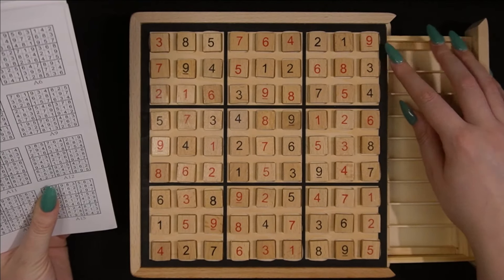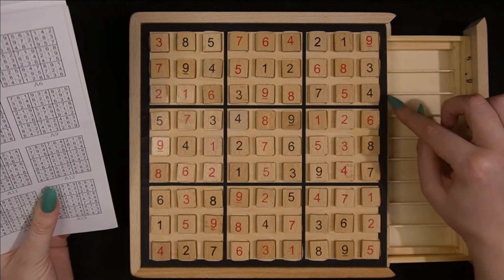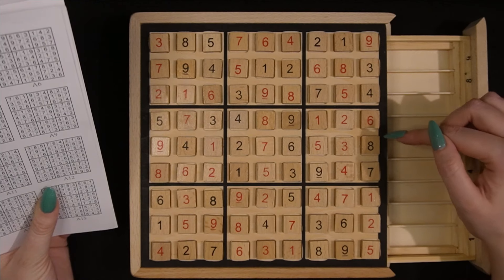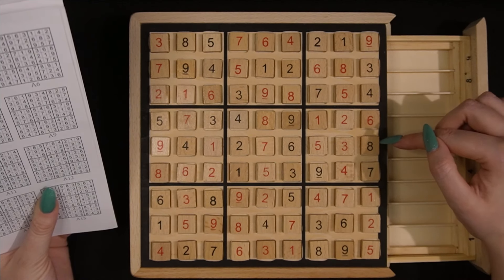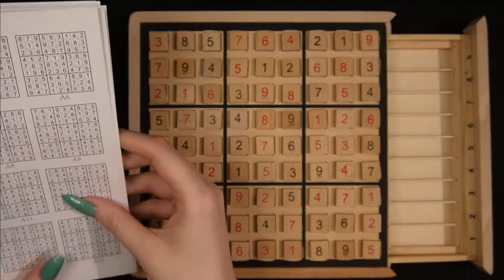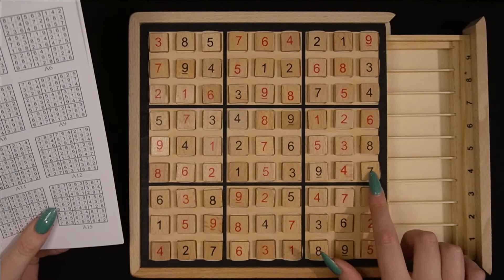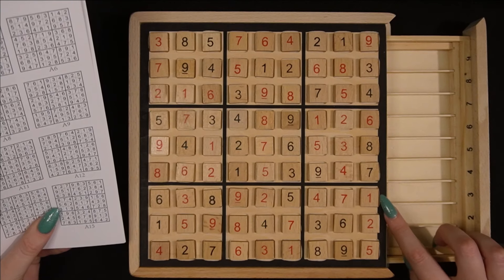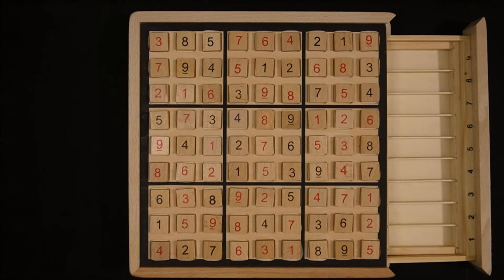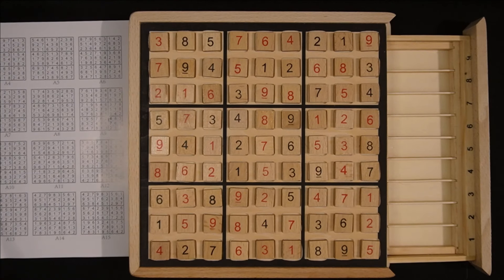And we've got one. Okay. Three, eight, five, seven, six, four, two, one, nine. Seven, nine, four, five, one, two, six, eight, three. Two, one, six, three, nine, eight, seven, five, four. Five, seven, three, four, eight, nine, one, two, six. Nine, four, one, two, seven, six, five, three, eight. Nine, six, two - oh, that's a typo because it's two nines. I don't know if you'll be able to see that. I'm assuming that's meant to be an eight. So we've got 862 153 947, 638 925 471, 159 847 362, 427 631 895. Okay, I've got it right.